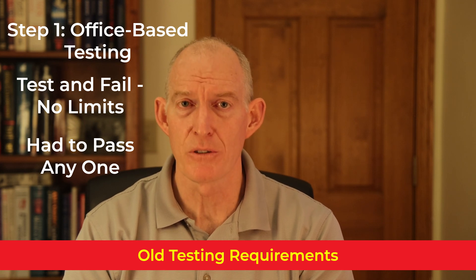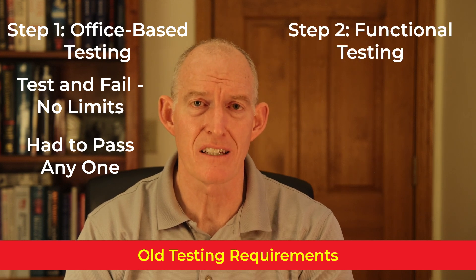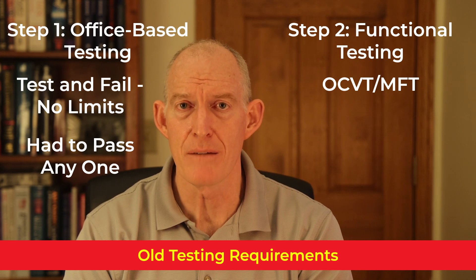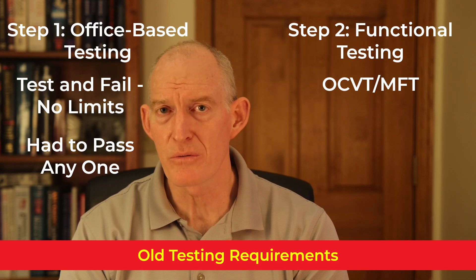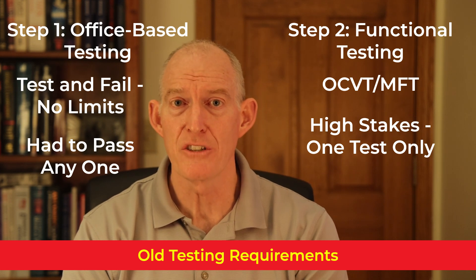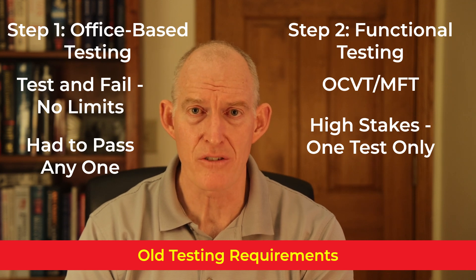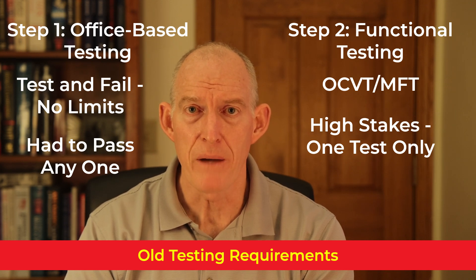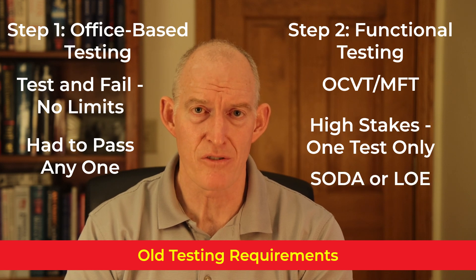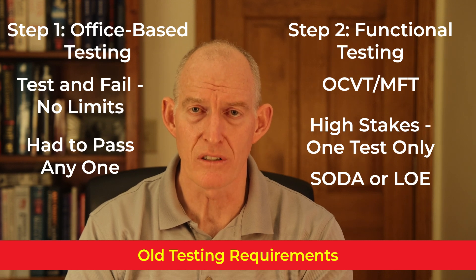If you were unable to pass any of the office-based tests, you had the option to request functional testing administered by the FAA, which were the OCVT and the MFT. This was a high-stakes test — administered once, and you either passed forever or failed forever, with no future tests administered. If you passed, you were given either a Statement of Demonstrated Ability (SODA) or a Letter of Evidence (LOE).